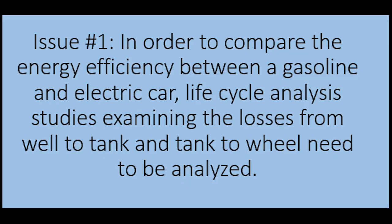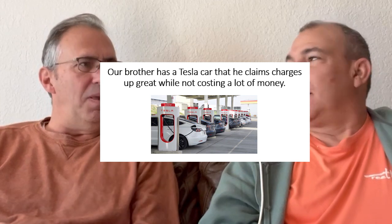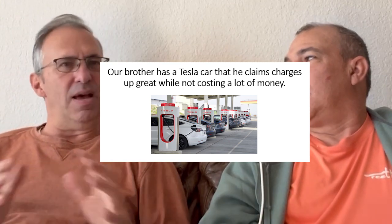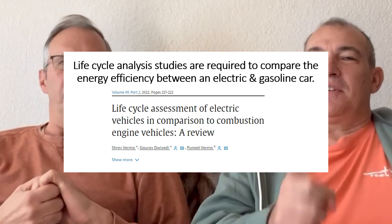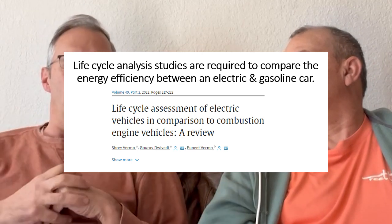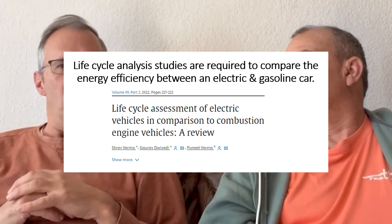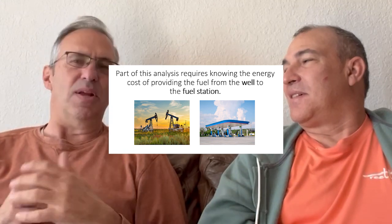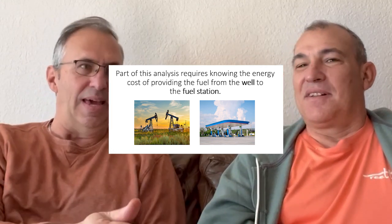Issue number one: in order to compare the energy efficiency between a gasoline and electric car, life cycle analysis studies examining the losses from well to tank and tank to wheel need to be analyzed. Our brother says it's great because you plug it in and the bill only goes up a little bit, but that's not really a good comparison. You have to take the whole thing into account — life cycle analysis. You produce gasoline from a well, a refinery, transportation — there's a lot of cost and energy that goes into giving you that gasoline.